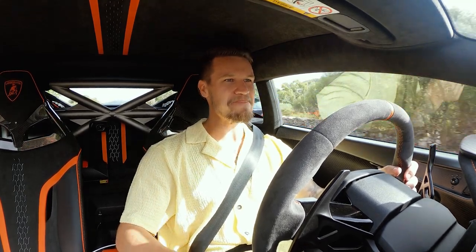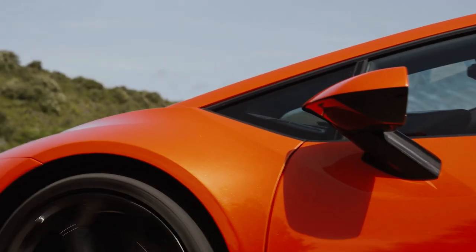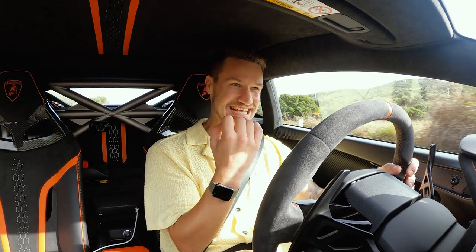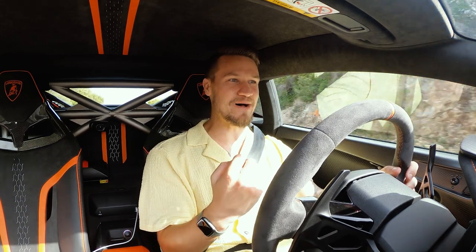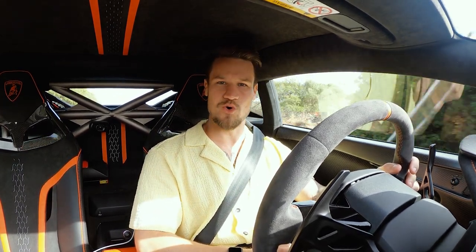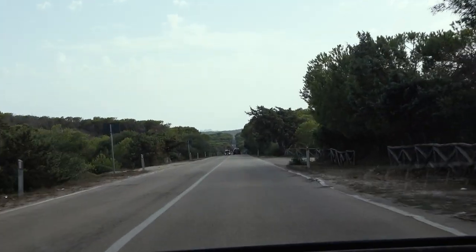Safe to say that the 5.2-litre V10 is just as exhilarating in 2022 as it was in 2017 on this island, and as it was in 2014 when the Huracán came out. But this is the most hardcore road-going, track-inspired Huracán — one of the last of the production line — and the order book for the Technica is already closed.